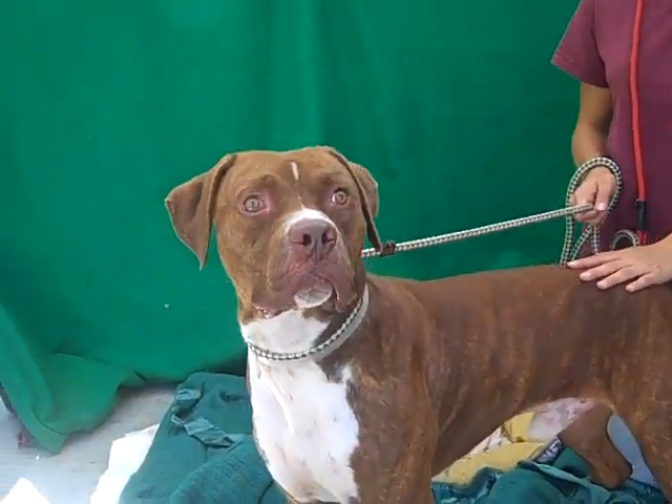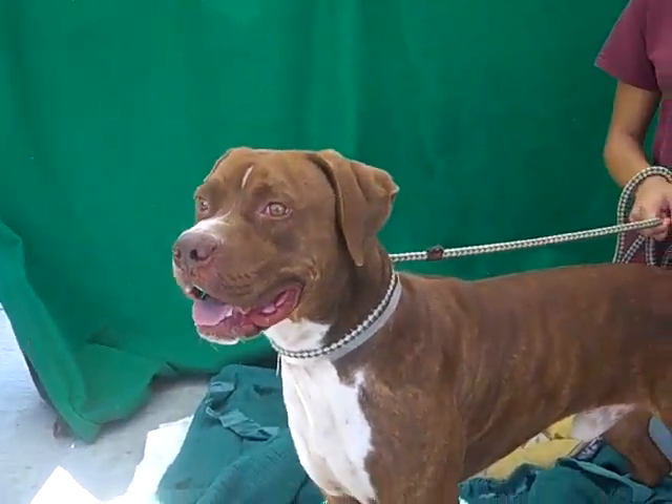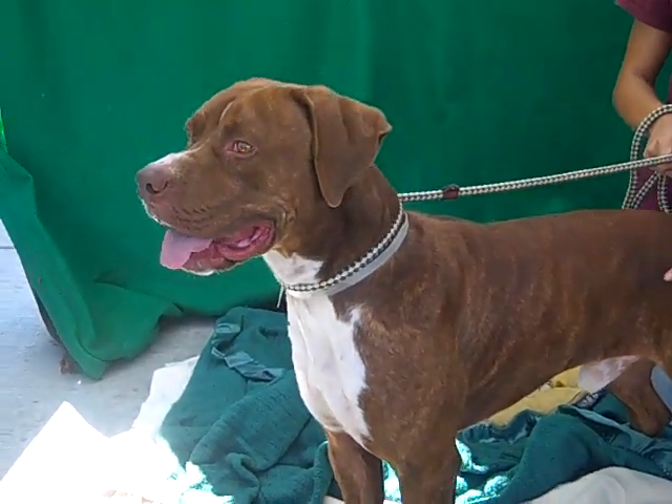I hear that too — it's annoying, huh? You're doing a good job. This is Scout at the Baldwin Park shelter.